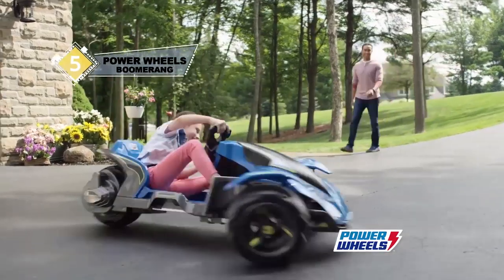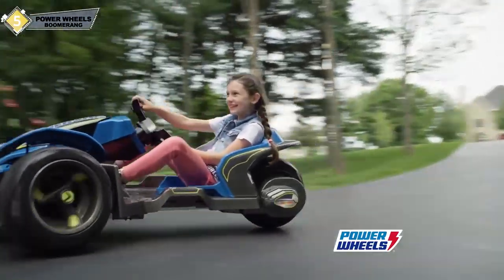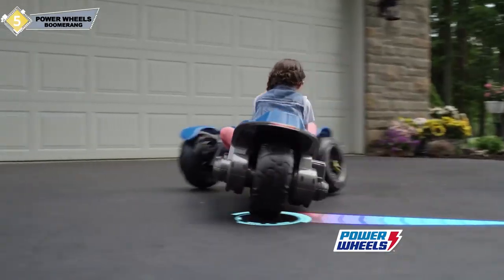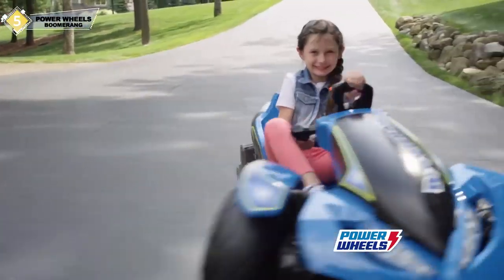Introducing Power Wheels' most thrilling way to ride — the Power Wheels Boomerang. Extreme power on or off the road. Boomerang conquers rough trails, and you can control the spin-out action, with fierce drifts and turns, again and again. Power Wheels Boomerang — the ultimate thrill ride. Adult supervision and assembly required.